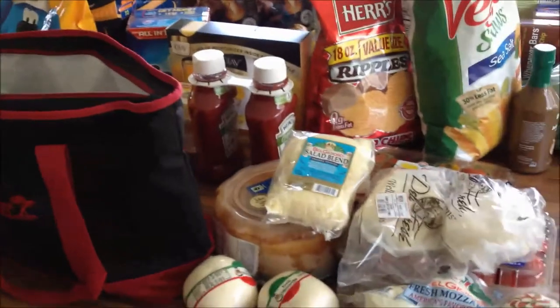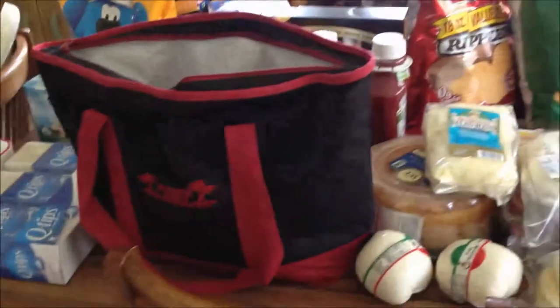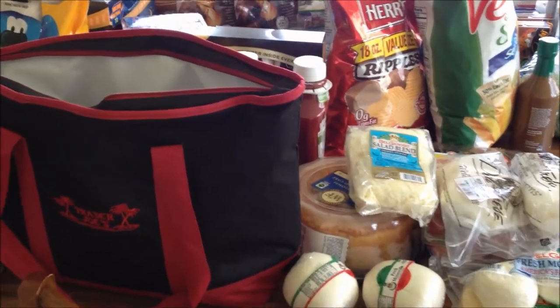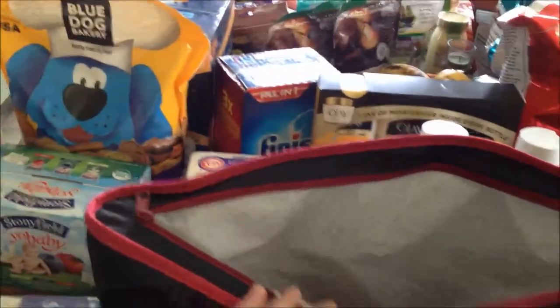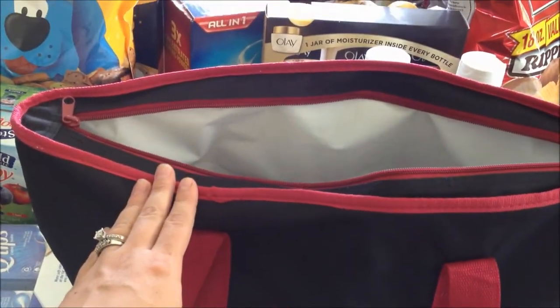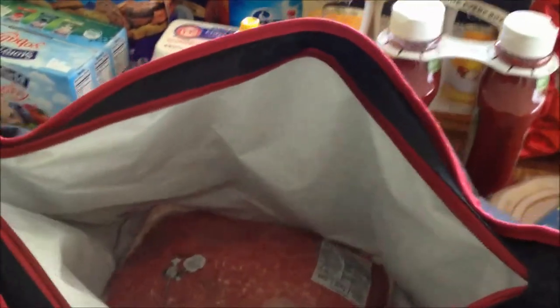I went to BJ's. I lost my receipt, but I spent around — I think it was around $140 or so, maybe $136 or $150. I don't quite remember, but I'll show you what I got.